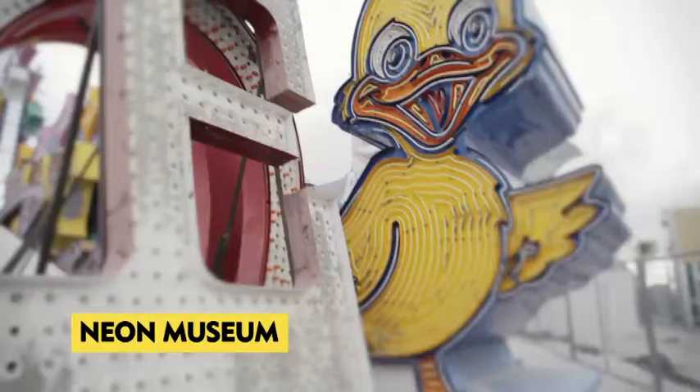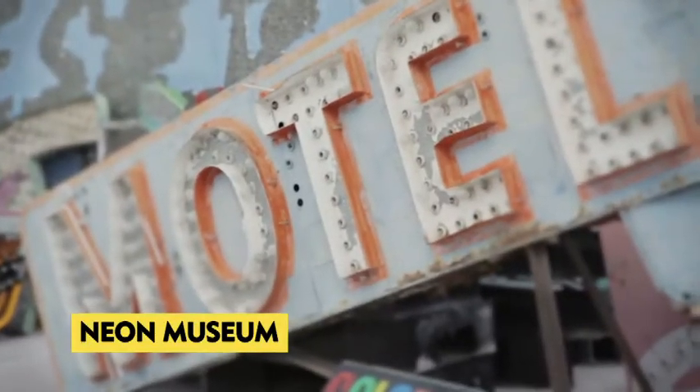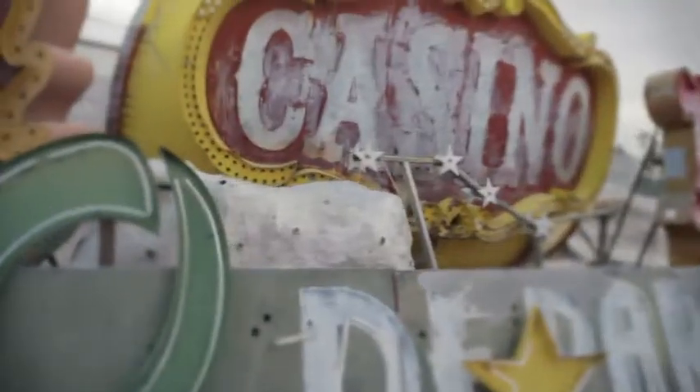Just north of downtown Las Vegas is the Neon Museum. They've got a great boneyard where the old signs from the 50s, 60s, and 70s Las Vegas reside waiting for restoration. Check it out.